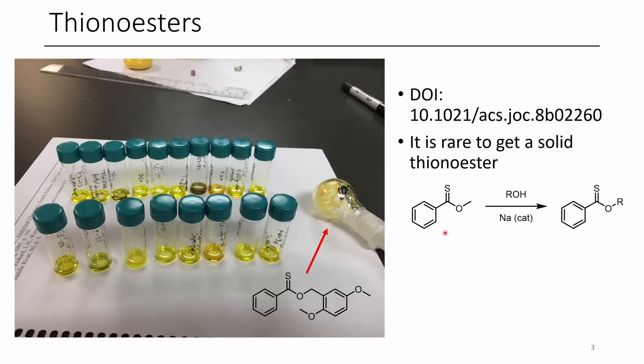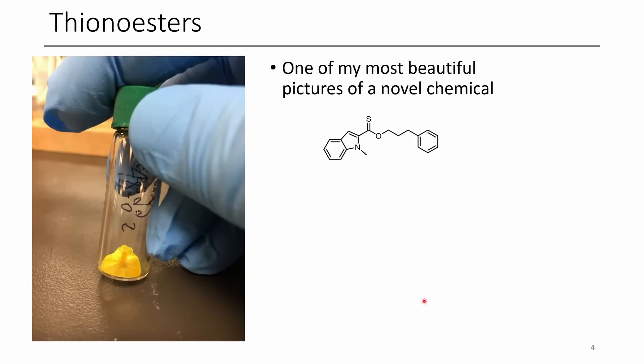The way that we prepare these is we just treat a methyl thionoester with an alcohol in the presence of sodium. I've previously done a video on this and I will include a link here. One other thionoester that was quite beautiful — I decided to include two slides for thionoesters because of how beautiful this picture is — is this N-methylindole derivative with a 3-phenylpropanol ester portion. You can see this beautiful compound just grew out as one single crystal, like a starburst from the oil. For a long time this was my phone background, because it's just such a beautiful yellow compound. Absolutely gorgeous.